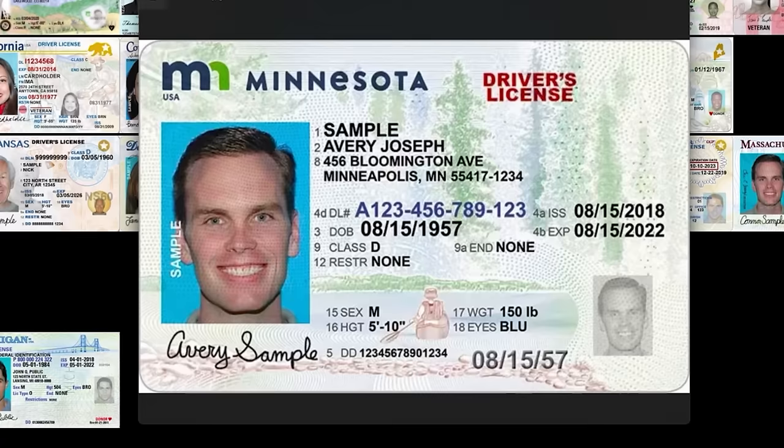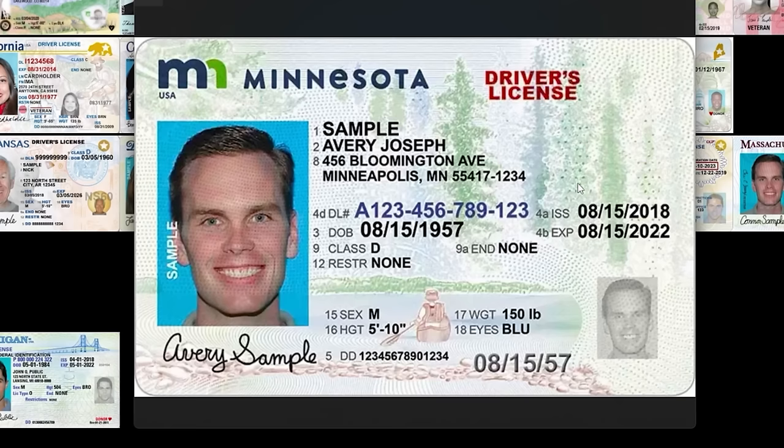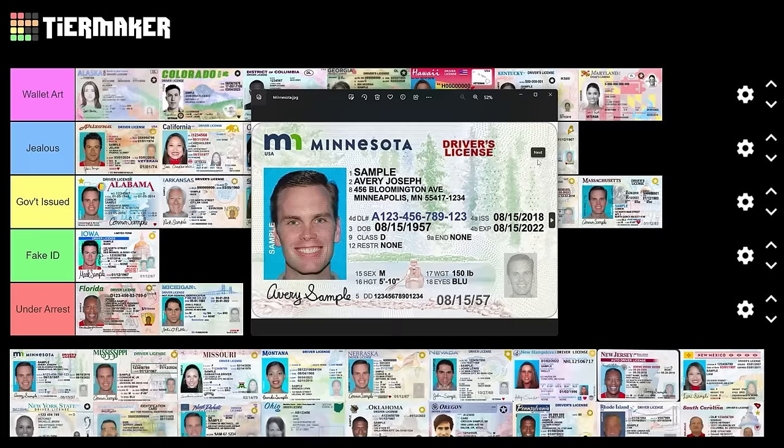Minnesota — this one's close to home. I love the little canoe, a little person in a canoe is great. Got the nature imagery and the MN logo — not crazy about that logo though. The longer I look at it, the less confident I become. It kind of gives me fake ID vibes. I don't love it.